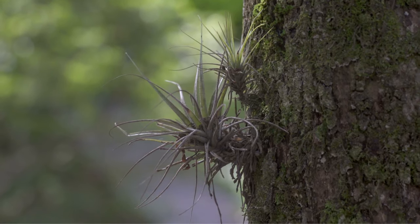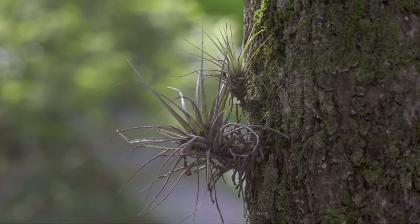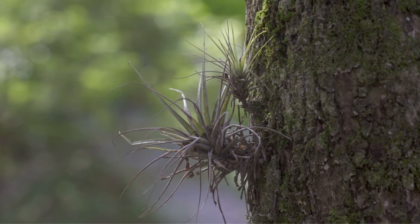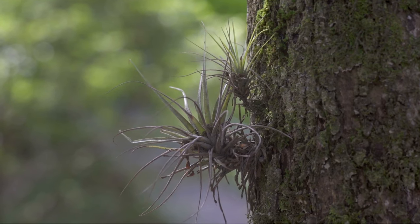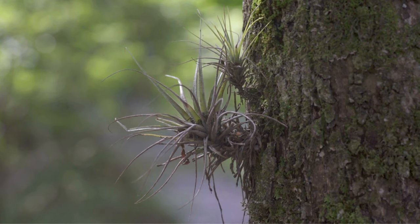Epiphytes are common in tropical rainforests. Also known as air plants, they grow on the surface of other vegetation, such as trees, to reach sunlight. They get their moisture and nutrients from the air, rainwater, or debris surrounding them.